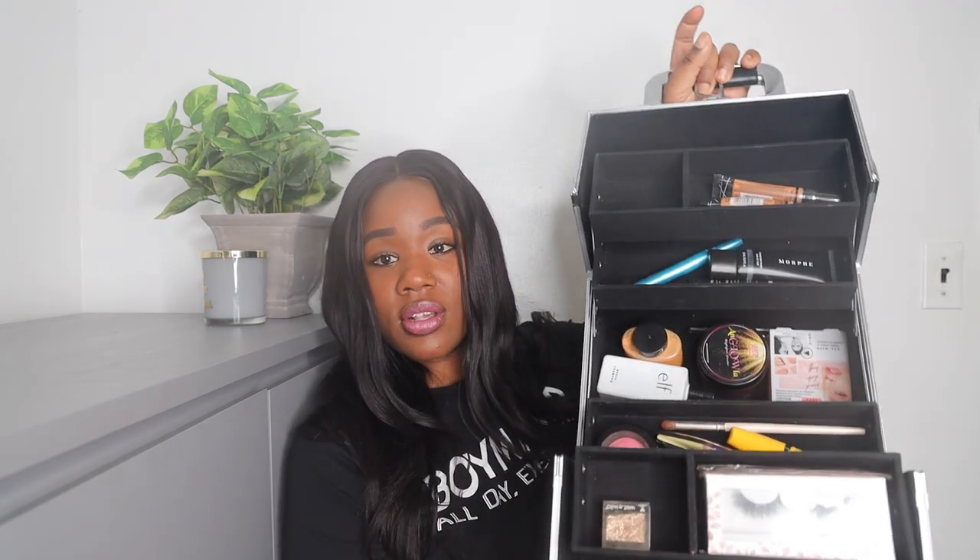This is how the inside looks — it has about four to five compartments, two on each side, and at the bottom there's a wider area for your bigger items. Like I said, there's not much in here because I don't have a lot of makeup. But if you have tons of makeup, this may not be good for you — you may need to purchase something bigger.